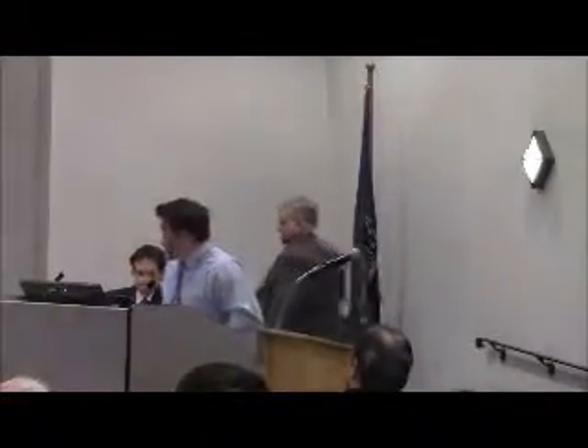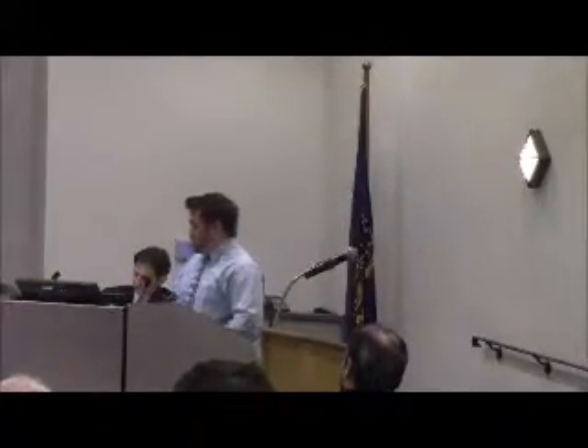Good evening everybody. My name is Brent Shiring, I'm with PB Sheffler. I'm just going to take a couple minutes and walk through the site, how we're actually laying it out, and then open up the floor to any comments or questions from you guys as well as from the general public.